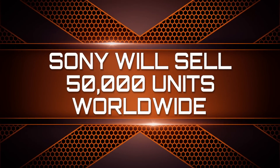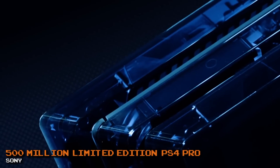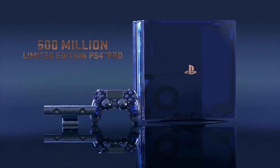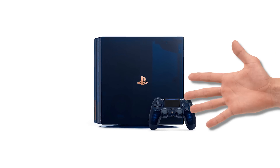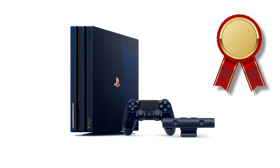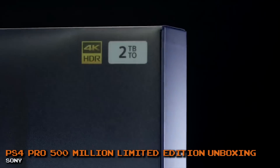It's only fitting that there would be 50,000 limited edition PS4 Pros available to honor the 500 million PlayStation units sold around the world. The good news is that if you do get your hands on one of these limited edition consoles, you'll have a collector's item in your possession — until they reach one billion PlayStation sold, that is.